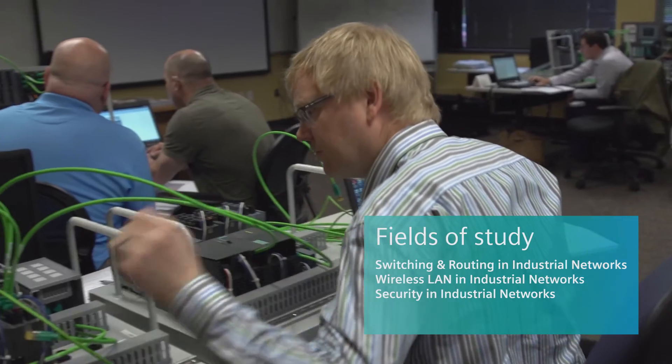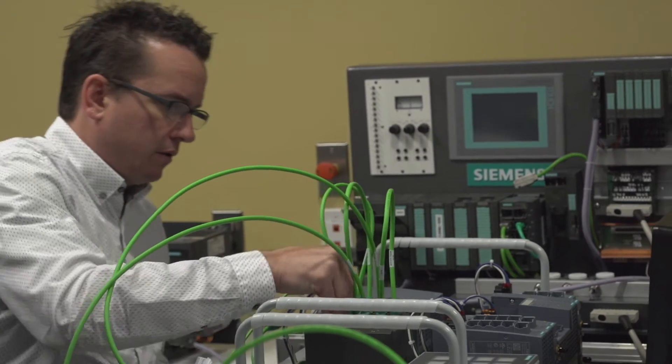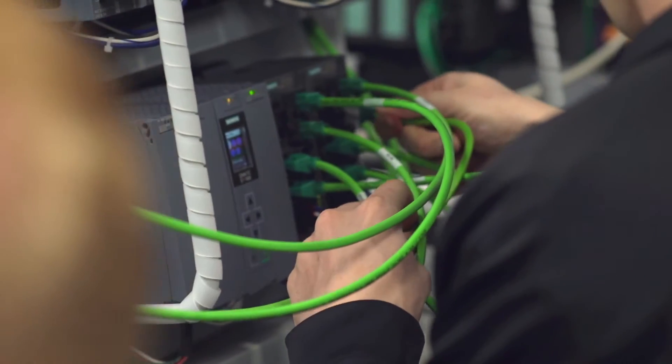Once you can actually do it, get your hands on it, plug things in, and see how things work — that really sets it apart compared to other trainings. If I want to learn something, I need to do it. Being in a controlled environment like this gives us the option to break things without causing downtime.